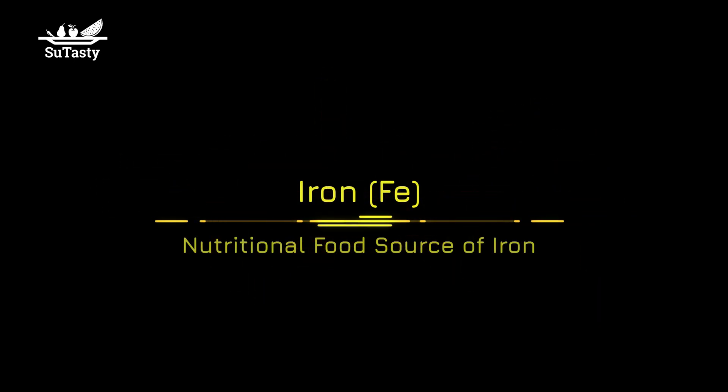Hello, welcome to Sue Tasty. This time we talk about the nutritional food source of iron.